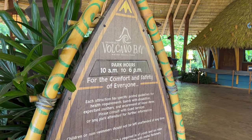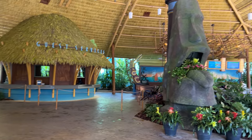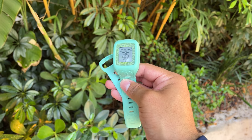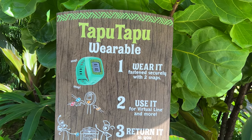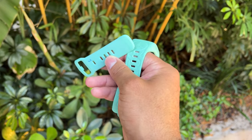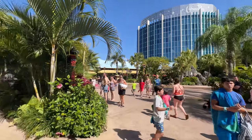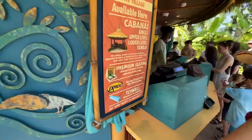Today's park hours are from 10 a.m. to 6 p.m., so we have plenty of park time. As soon as you scan your ticket, the team member will give you a Tapu Tapu, which is basically your own personal Magic Band — this will get you on the rides. I also had to ask for an expander because I have big wrists. We've made it in, but my first stop is here right up front to check in to our premium seating for the day.